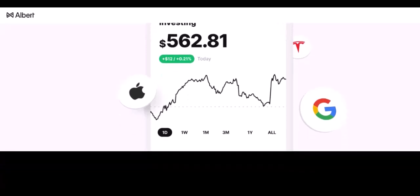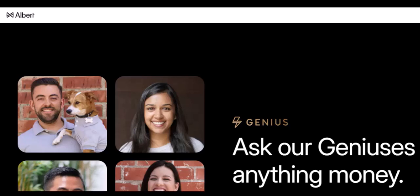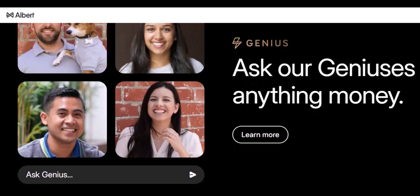Remember, Albert excels in budgeting and managing your everyday spending. However, for easy access to cash, it might not be the most ideal solution. By understanding Albert's limitations and planning ahead, you can still make it work for your financial needs. Thanks for watching, and until next time.